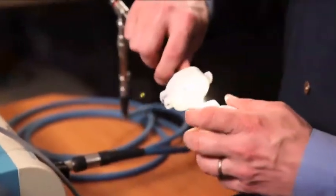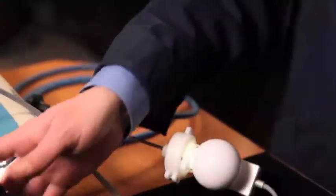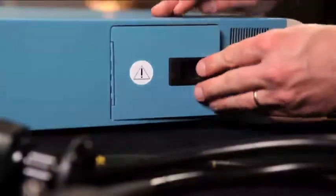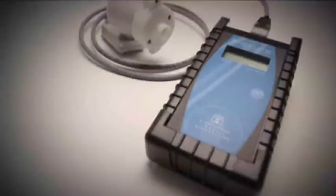Engineers and technicians can now use quantifiable measurements to manage endoscopic equipment. With the Endolume, the biomedical and clinical engineer can quickly isolate the source of an illumination problem and get the clinical staff back in business fast.